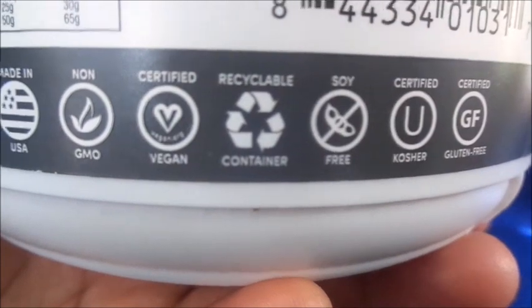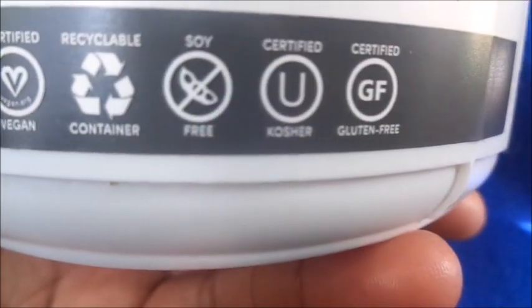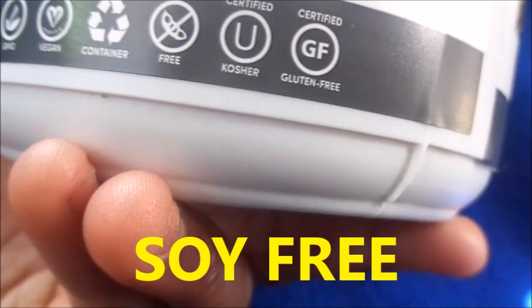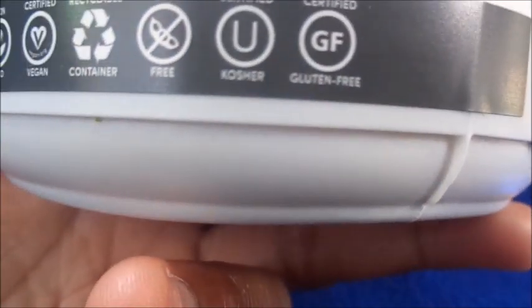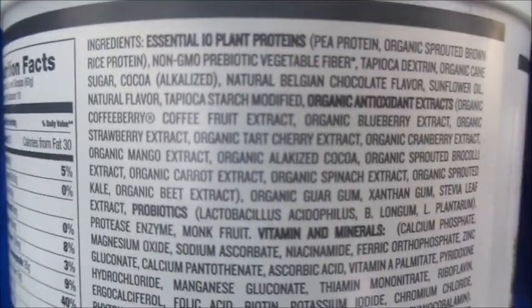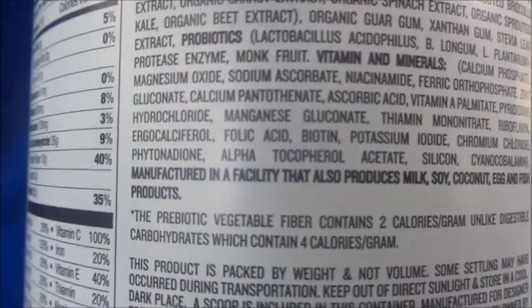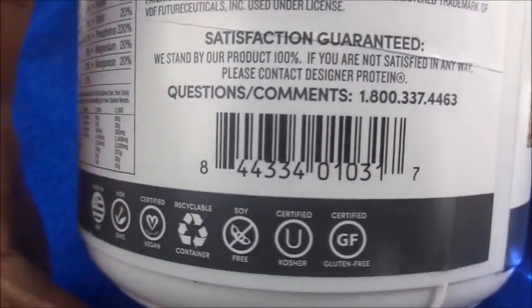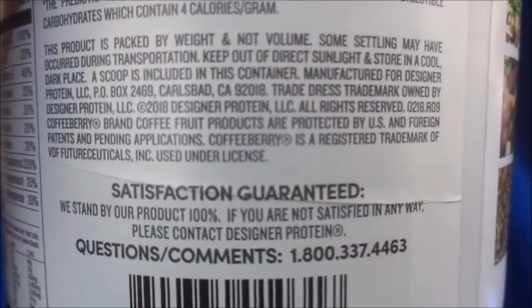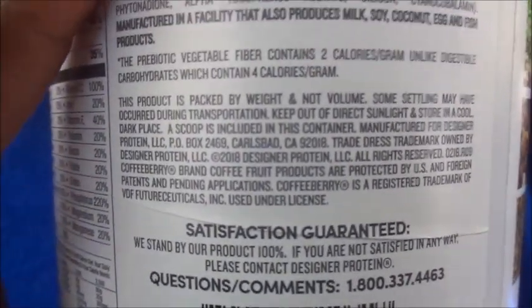On the bottom here it tells you that it's made in the USA, non-GMO, vegan, recyclable, no peanuts, certified kosher — so that's for Jewish people — and it's gluten-free. Here's the ingredient list if you want to go through that. It says it's packed by weight and not volume. I noticed these big containers are always like half full — I don't know why they don't just make the container smaller. It's kind of deceptive advertising — you think you're gonna get this big container but you're not. It goes by weight anytime you buy protein products.